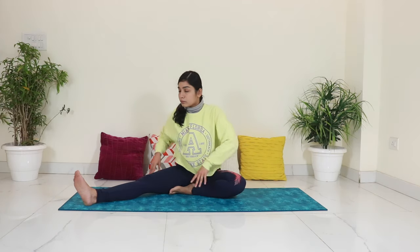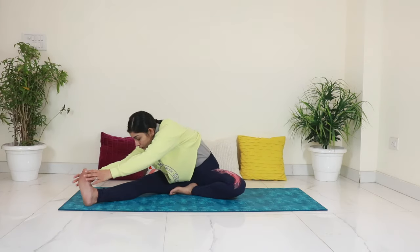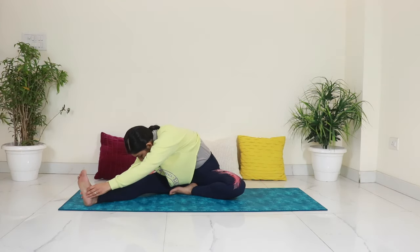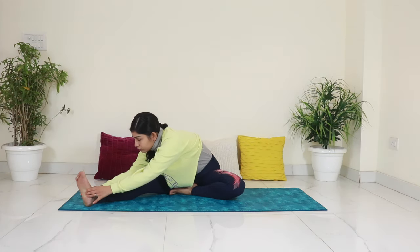Switch your legs and repeat for the other side. Flex the right foot. Inhale and extend your spine. Exhale and fold forward. Today is going to be all about feeling relaxed and getting gentle stretches to release those contracted muscles. Slowly come back.